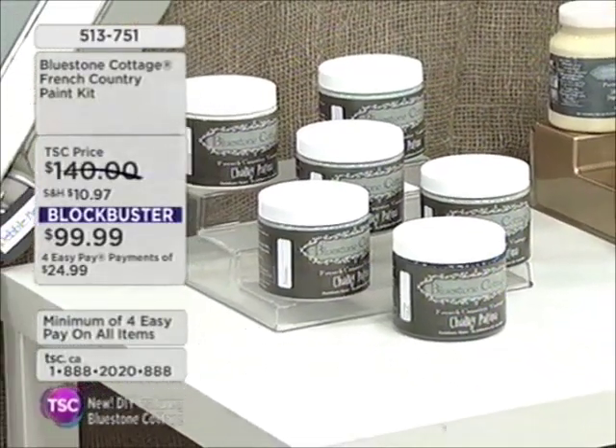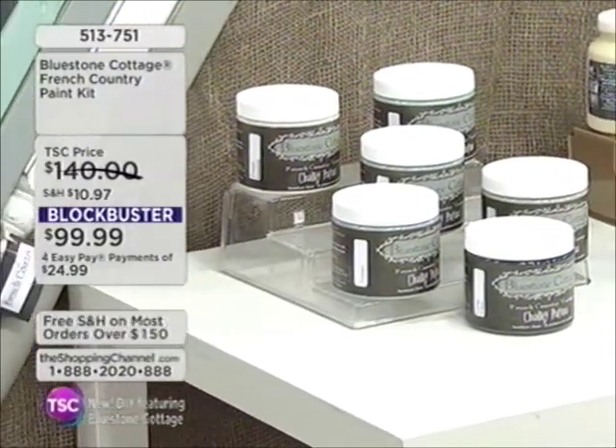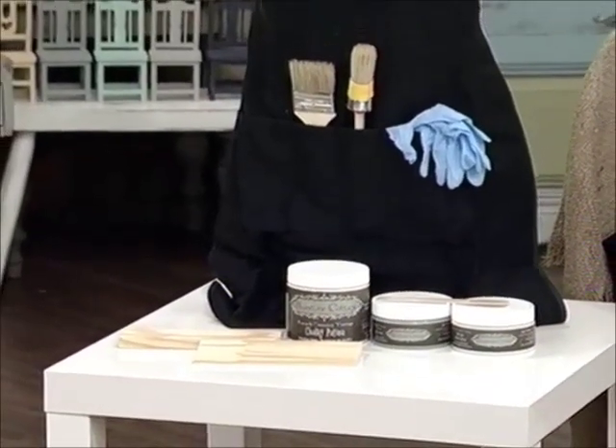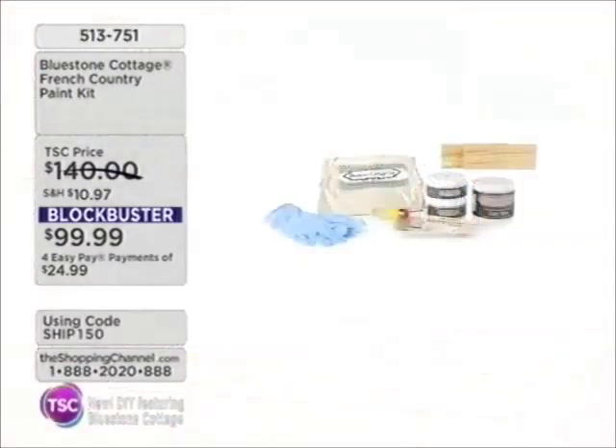We're going to have a look at item 513751. This is the French Country paint kit — these are paints. This is kind of a new movement in decor. I've actually used these paints and they are fantastic. Wait till you get these at home and see how they're going to transform that old, tired piece of furniture, ready for the dumpster, and bring it into the here and now — magazine beautiful. Our blockbuster value is $99.99.